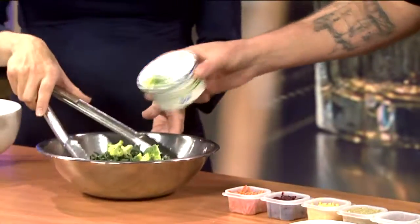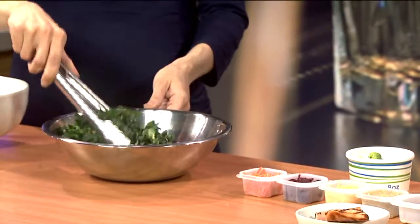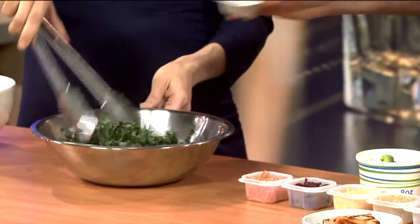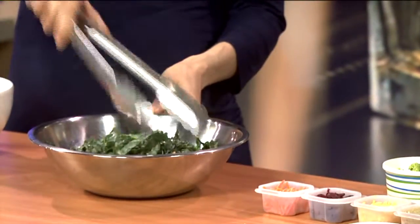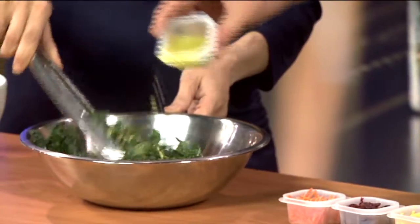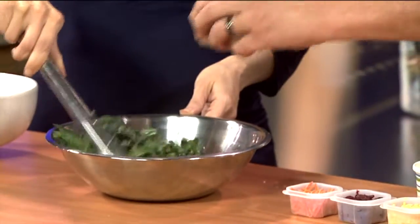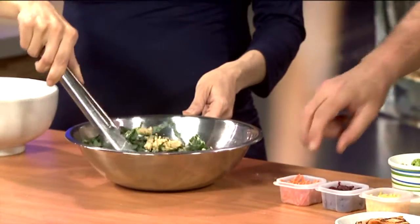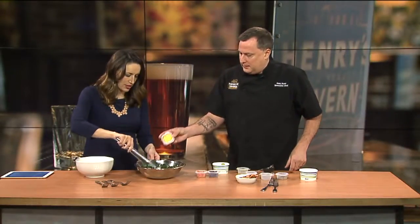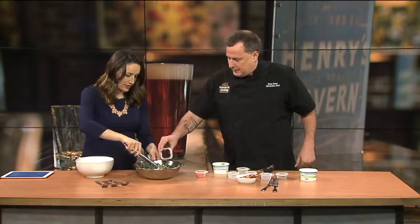We're going to start with our kale, and add a little bit of broccoli to it. This is mise en place right here. We have some pine nuts, our dressing, and quinoa. Quinoa is a protein too — mixed with other things it will make a complete protein, basically.